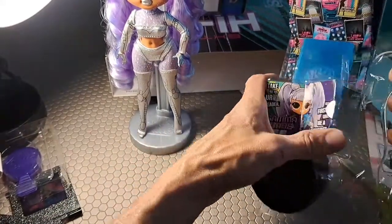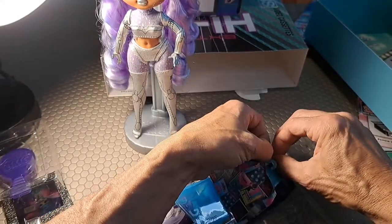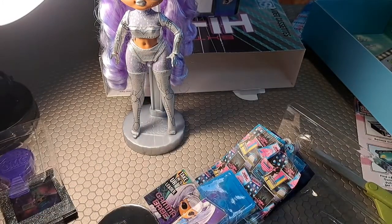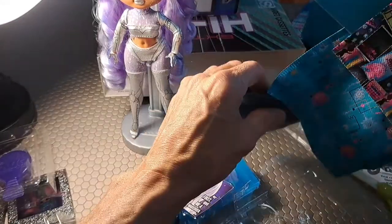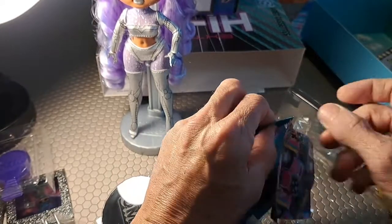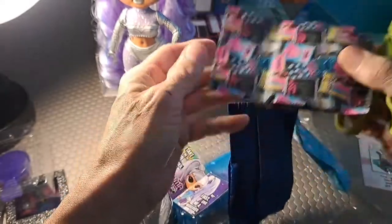First we have her little wardrobe — we can undo all of those. I've seen that there are sets where you can actually hang these in a LOL house. These also have those little tethers — little tiny ones. You don't want to rip these bags, so carefully put the scissors in between and then cut those.